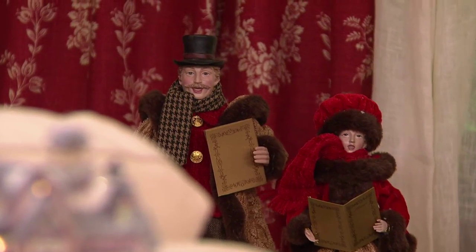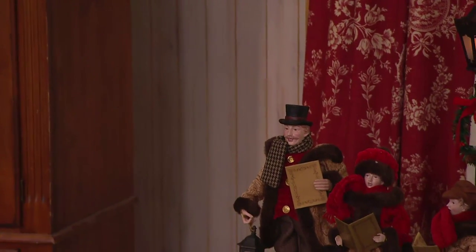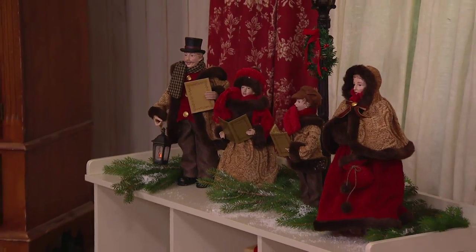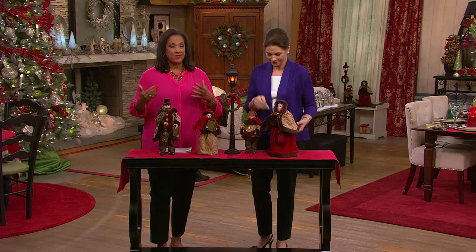So it is your set of four, and we're going to take you through each of the carolers included in your set. This is the last day that we'll offer it with a featured price. The price is $49 and change. We've even put it on EasyPay, but this is the last of this inventory.